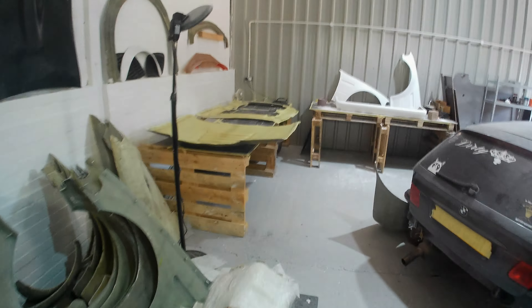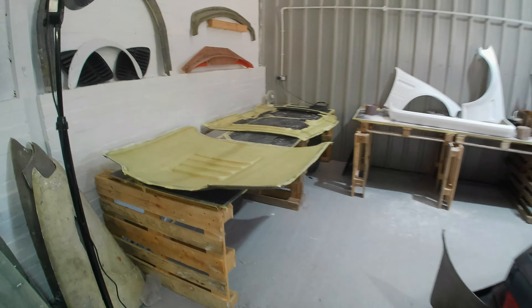Hello guys and welcome back to another video. Today it started off good and bad. The good side: I picked up the uniform, I'm so happy with it — emblem on the back, got black and white hoodies and t-shirts. I'm so chuffed, I'll show you them in a second when we get indoors.